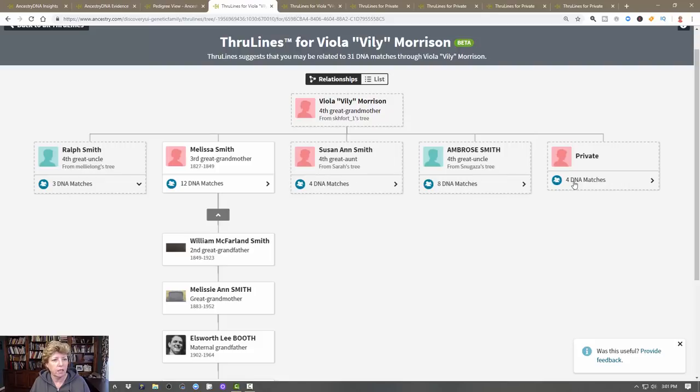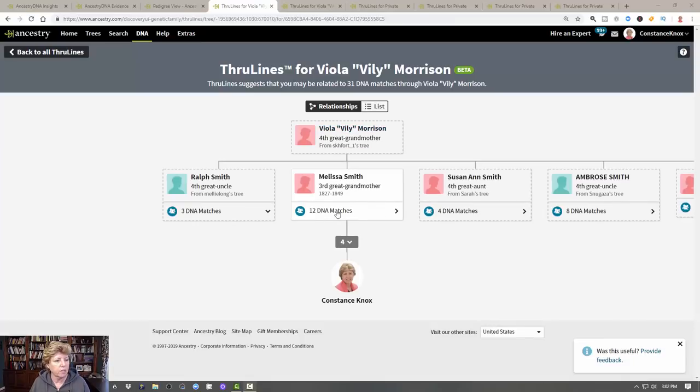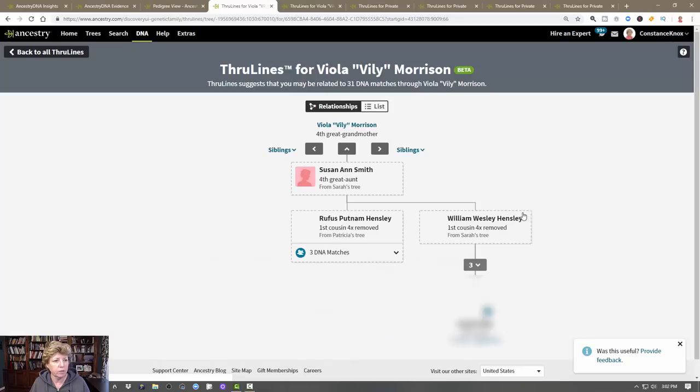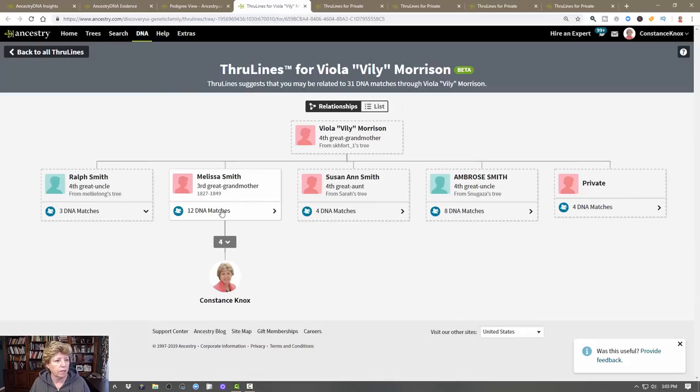Where there are a lot of cousins in a line, if I open up my own direct line those 12 DNA matches break down as 5 plus 3 is 8, plus 2 is 10, plus 2 is 12 — that's the 12 we saw. We can now drill into a specific line to learn more, and open it up to see even more detail about the individual matches.